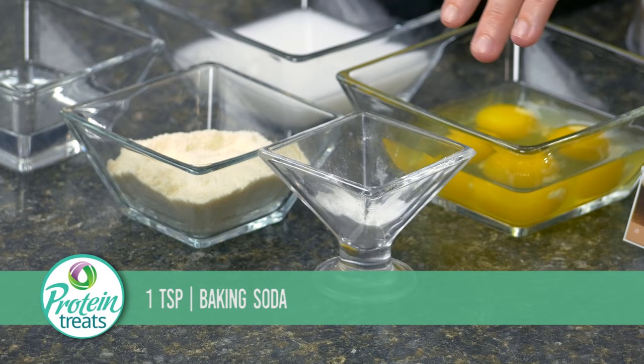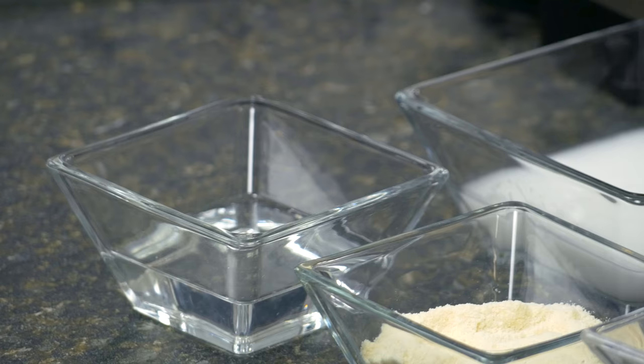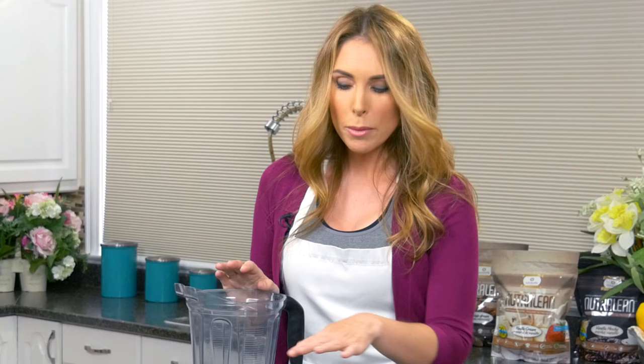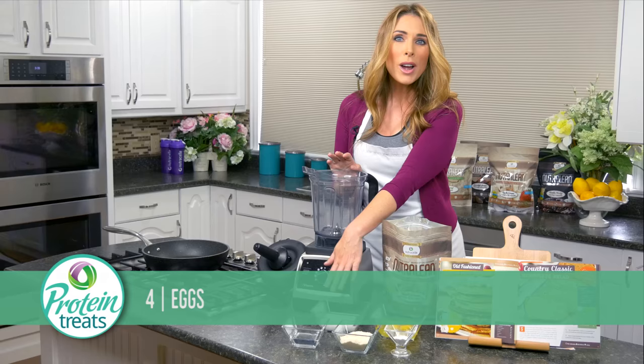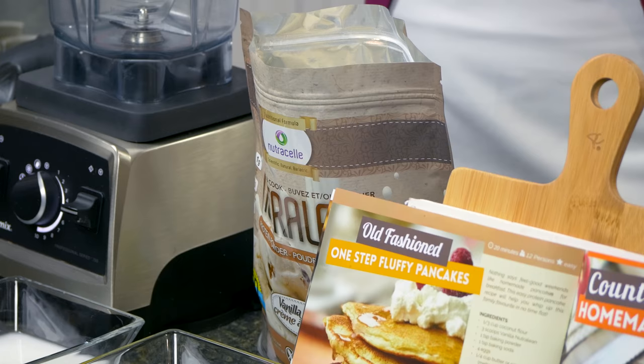You'll also need a third of a cup of coconut flour, a quarter cup of coconut oil that's been warmed to room temperature so it's liquid, four whole eggs, and one cup of coconut milk. You could use almond milk or soy milk, but make sure it has no added sugar. And then I have three scoops of our vanilla Nutralean.